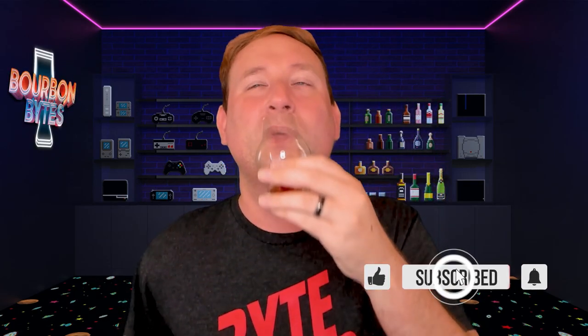You can definitely tell the proof on this one because it singes the nose hairs quite a bit, but I can't wait to see how it tastes. Let's go ahead and give it a try. Cheers guys. Dang — still a lot of that toasted oak note. I'm pretty sure this isn't a toasted barrel release; I think this is just the standard Larceny Barrelproof, but for some reason that really bright marshmallow mixed with a little bit of smoky wood note is really forefront on this one.